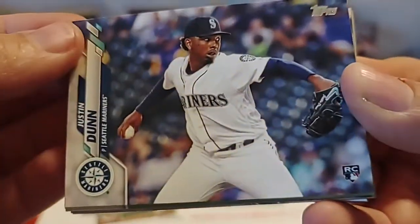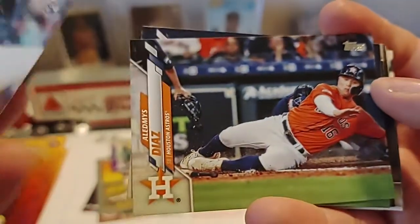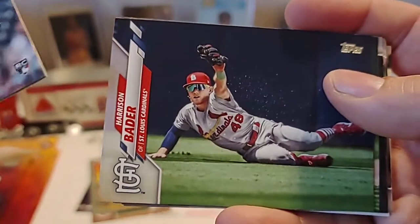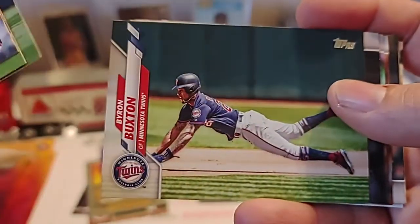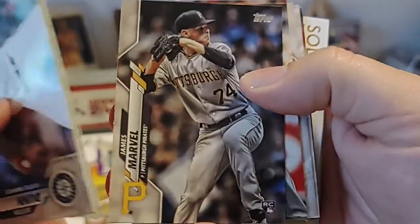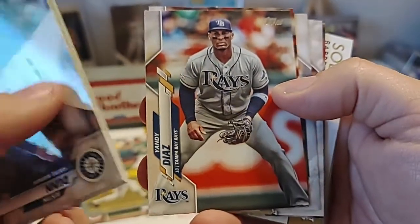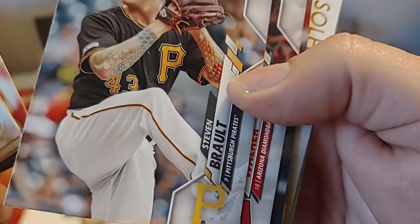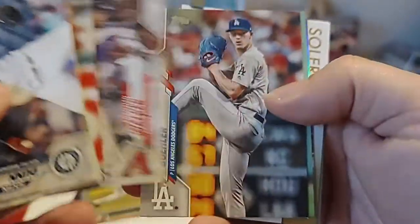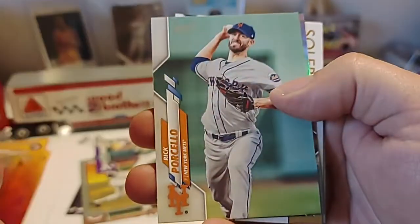Justin Dunn of the Mariners — rookie card there. Harrison Bader. Byron Buxton. James Marvel — as I have notifications popping up on my screen. Yandy Diaz. Steven Baralt. Christian Walker. Walker Buehler — that's nice, you have a last name and a first name back to back.